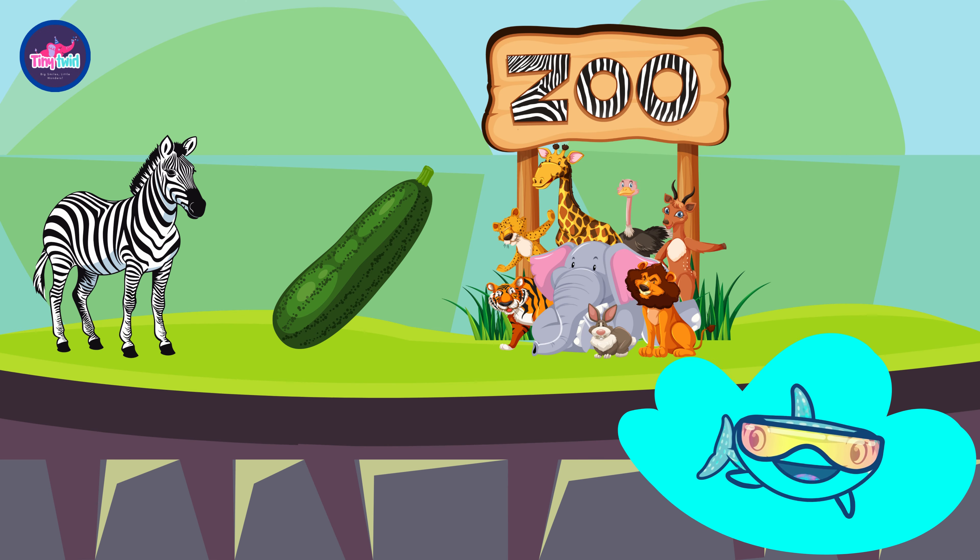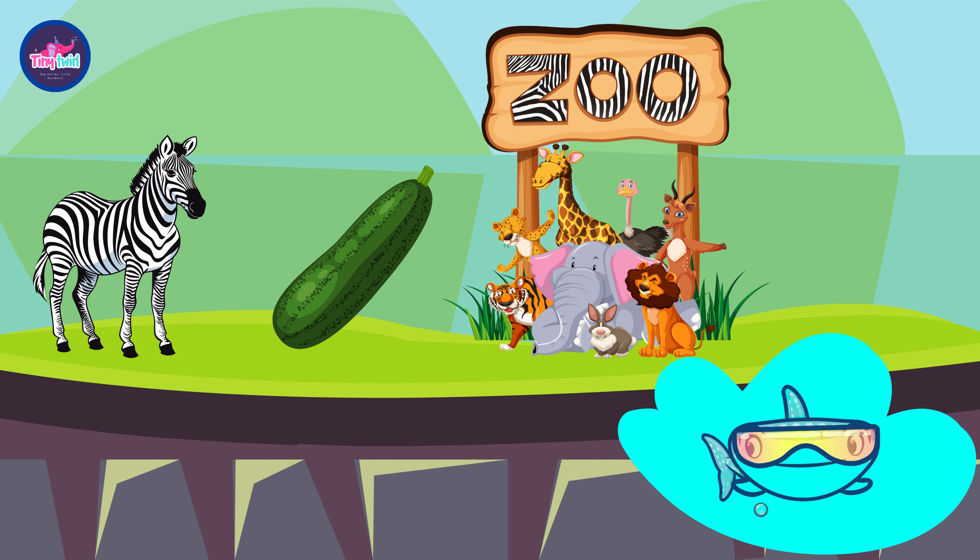Welcome to our interactive ABC learning adventure! Today we're wrapping up our journey through the alphabet with the zesty letter Z. Let's zoom into this final adventure together.